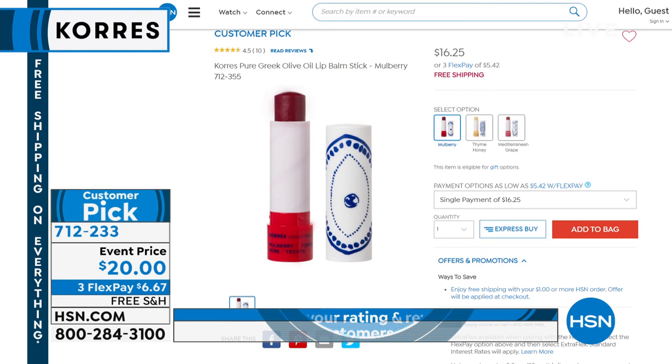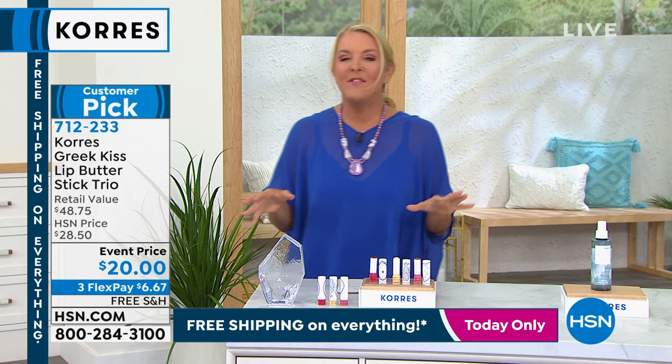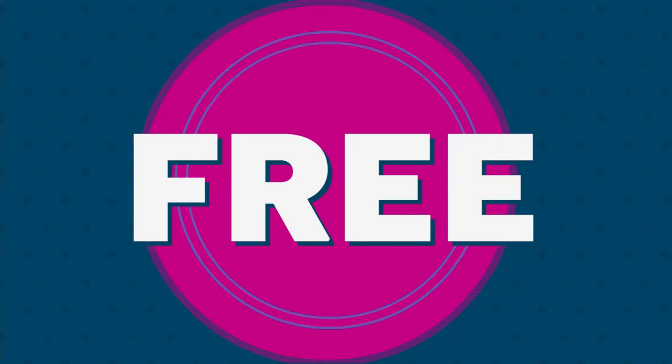Liz is joining me, and Liz has been with Kores for a very long time. I love when she's here because she's always pushing them not only to give us all the good stuff, all the launches, but to do these incredible packages for us too. Hi Liz, how are we doing with the company today? Are they happy with you?